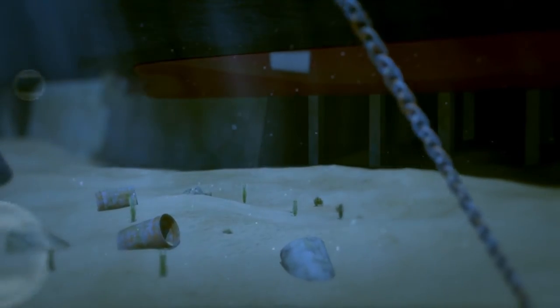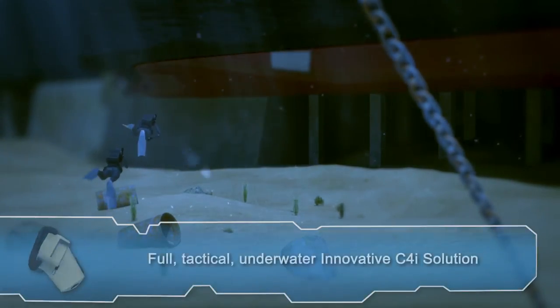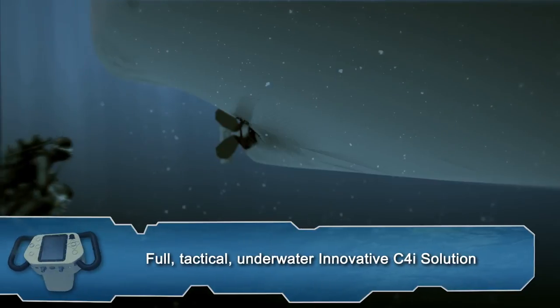EDGE provides the most innovative C4I solution available, including the Edge Compact for multi-purpose missions, which joins the Edge Commander and the Edge Nav series.